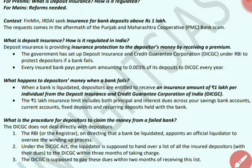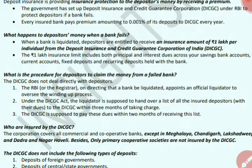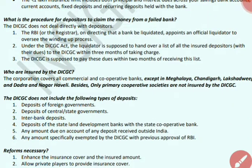DICGC stands for Deposit Insurance and Credit Guarantee Corporation. If a bank is liquidated, depositors can receive an insurance amount of up to Rs. 1 lakh per individual from the DICGC, covering both principal and interest. The procedure for depositors to claim money from a failed bank: DICGC does not directly deal with depositors. When RBI or the registrar directs that a bank be liquidated, an official liquidator is appointed to handle the winding-up process. Under the DICGC Act, the liquidator must provide a list of all insured depositors to DICGC within 3 months of taking charge.